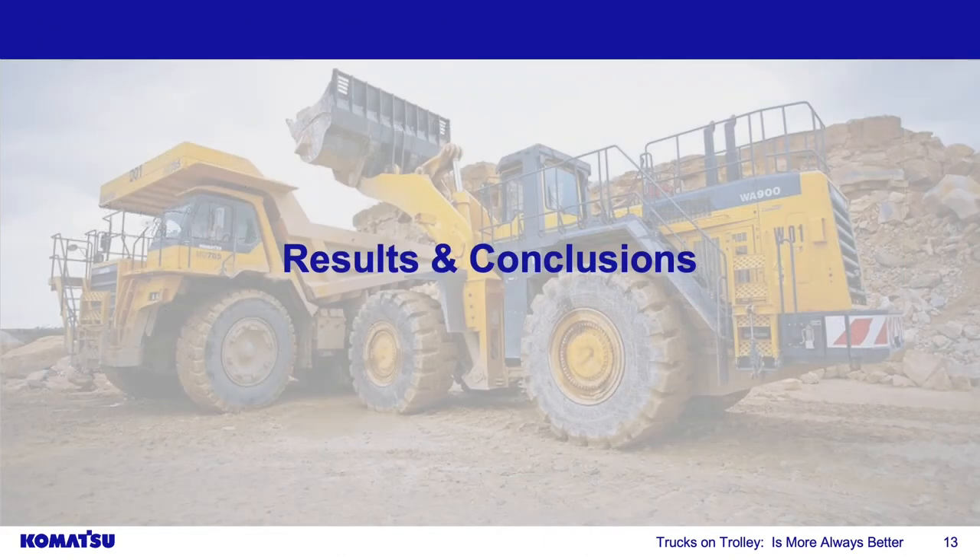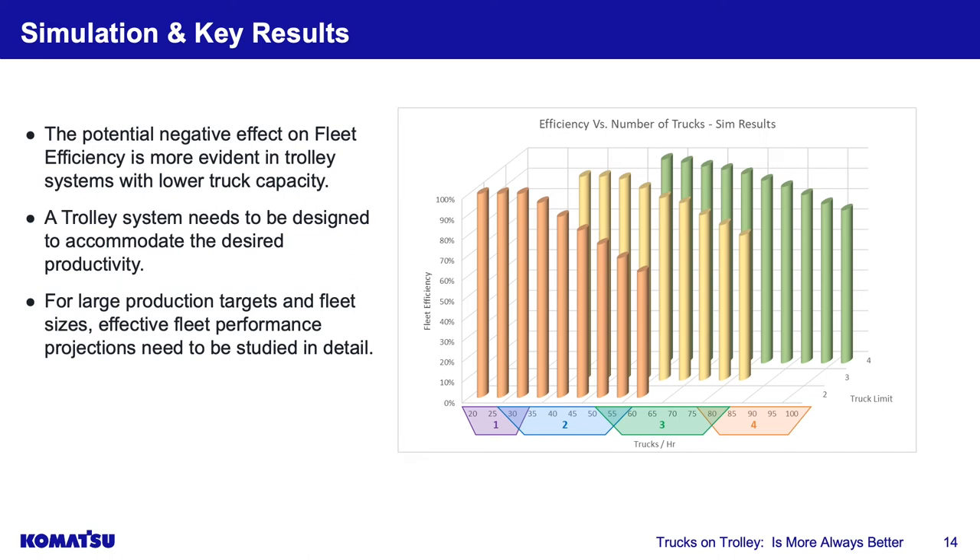Here are examples of how we calculated trucks per hour required for a loader-dependent application: load time per truck divided into 60 minutes, multiplied by the number of loaders, gives trucks per hour. For example, loader A takes 2 minutes per truck and loader B takes 3 minutes — that gives 50 trucks per hour from those two loading tools. We then put this input data into our software package to generate results.